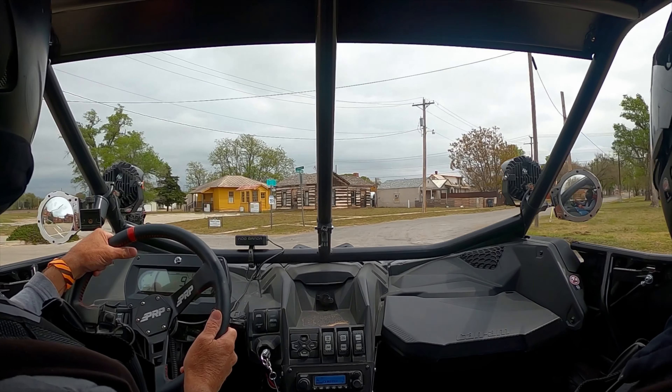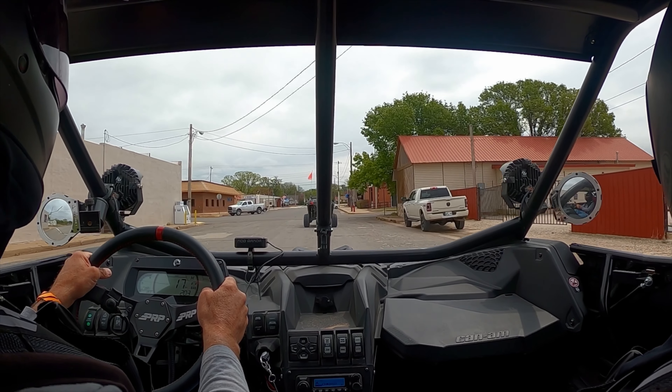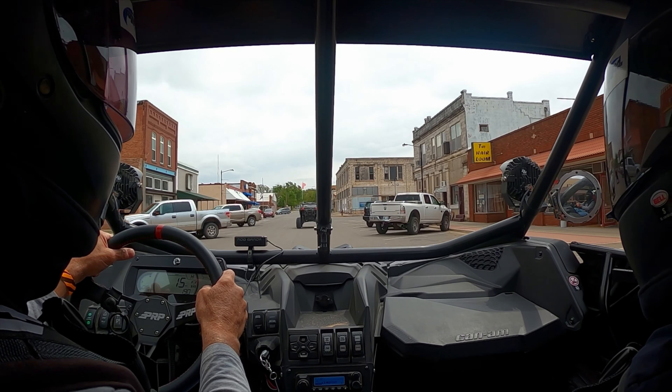That might also be where they have the air museum. Liquor store on the left, bank on the left, post office on the right. Little downtown.